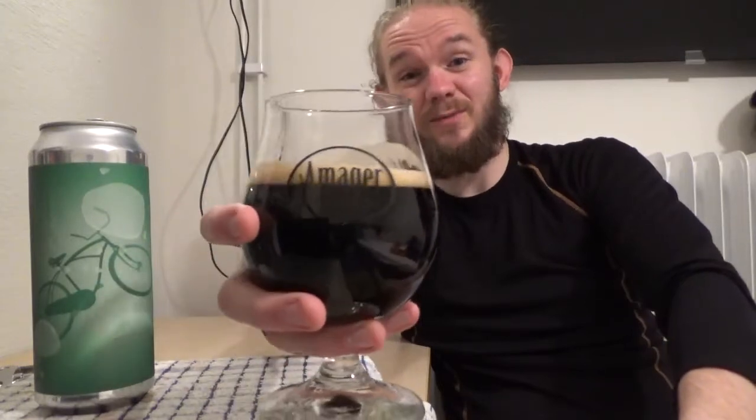We're going to have a taste of this one now. This is the Solemn Cycle Coconut, a coconut milk stout coming in at 7.8% from Ale Farm Brewing in Graevet, just outside of Copenhagen on Sjælland in Denmark. Let's get stuck into this one — Sláinte, Skål!